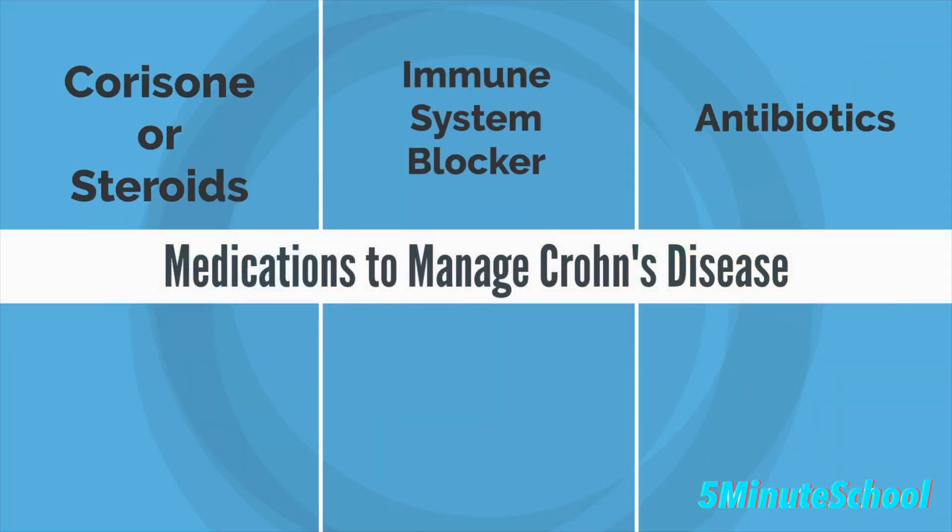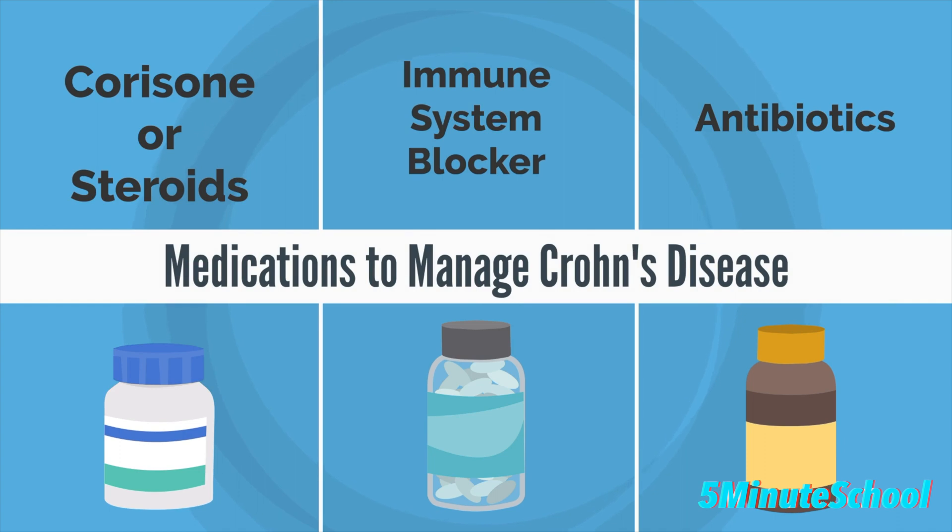Some of the medications to treat Crohn's include cortisone or steroids to reduce inflammation, immune system blockers to reduce the immune reaction which causes inflammation, and sometimes antibiotics are given to reduce bacterial overgrowth in the intestine.